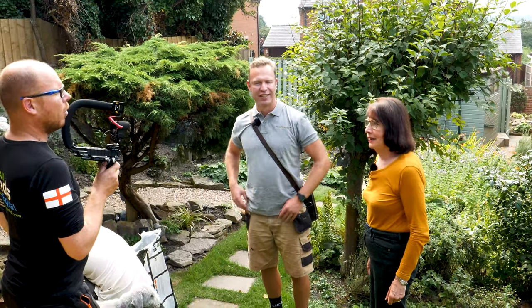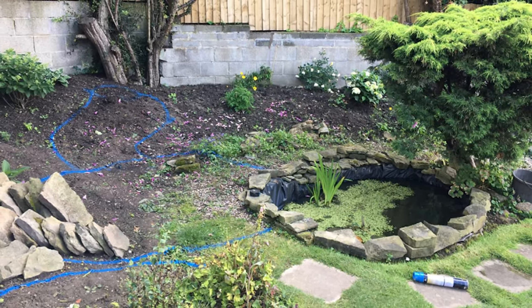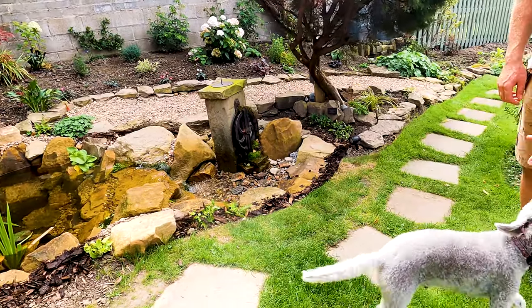So this is Rita, the customer. Hi, how are you doing? She kindly let me expand my imagination and do kind of what I wanted here. So what did you have here before? Well, I just had a very small pond which was rather tired looking, but I wanted to make something in memory of my late husband. I had a bit of a vision but obviously I needed help with it, and Luke has come up with this and made my dream come true really.